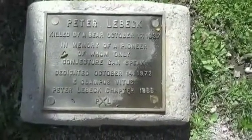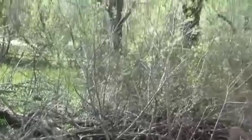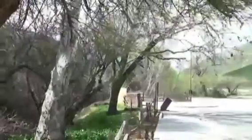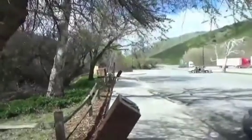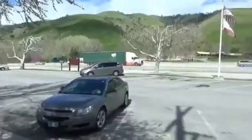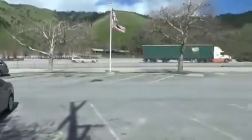We're at the Fort Tejon Historical Park, and here's a little plaque for Peter Lebec, who was killed by a bear October 17, 1837. We're going to see a little diorama of that once we get in the park. This is right off of Interstate 5, so we're going to go in and look at the fort.